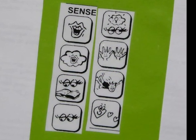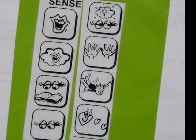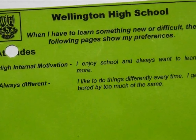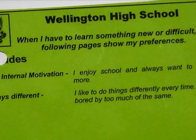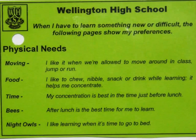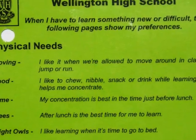On the back of the cards were photographs that related to the words on the front. Each card covered a different aspect of the student's profile. This one shows attitudes. The cards that proved the most successful were those that related to physical needs.